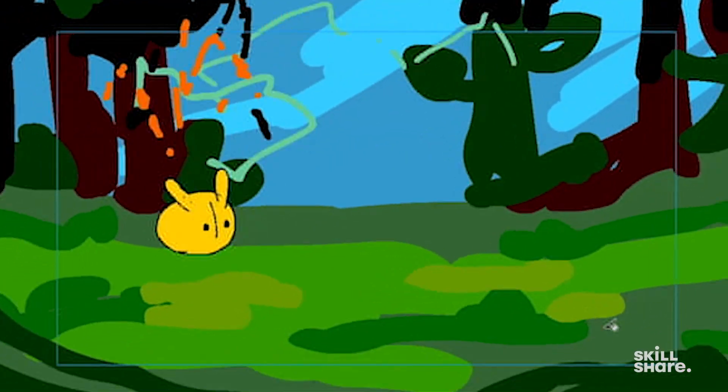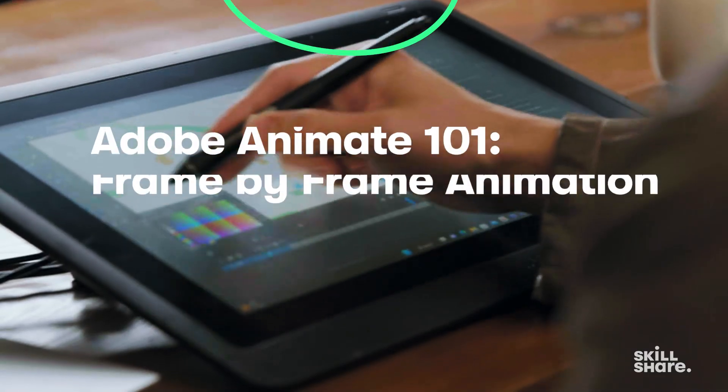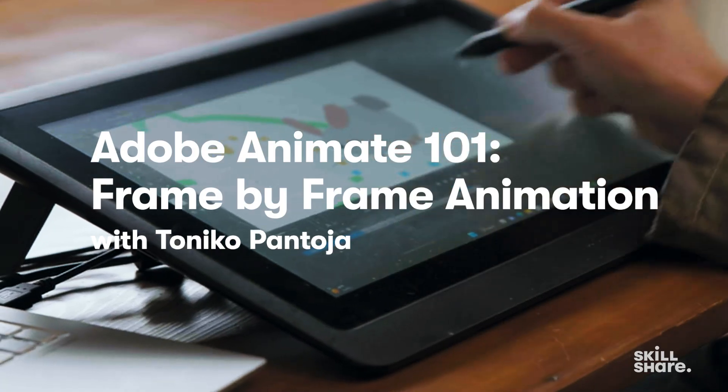I was reached out by two individuals that represent Skillshare — Justin Barker and Grace Adeyomo — who brought the idea of having an animation related class for the next batch of classes. They asked if I was down to do not just one class, but a few other classes covering a bit of drawing, storyboarding, and digital background painting — pretty much multiple departments within an animation production.